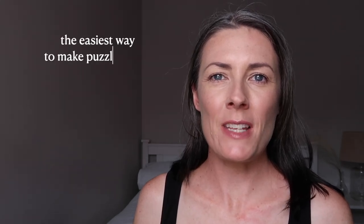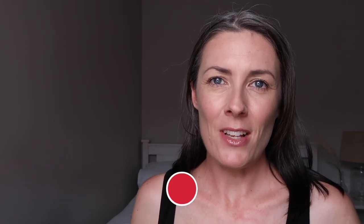In this video, I'm going to show you the easiest way to make puzzle books to sell on Amazon KDP or to sell as printable digital products. Welcome to my channel, my name is Caroline.